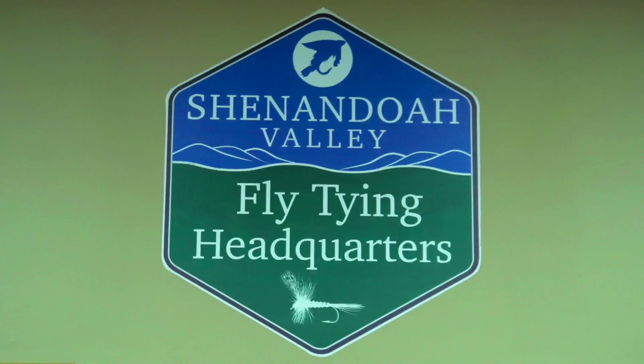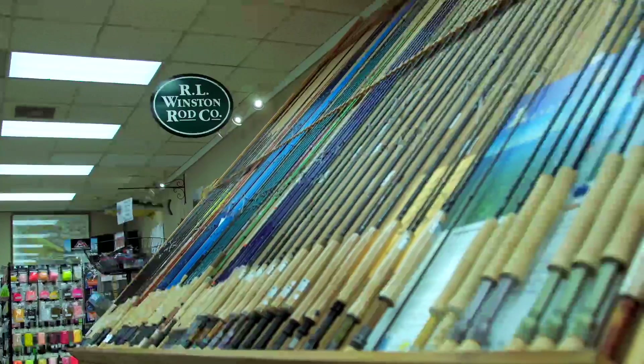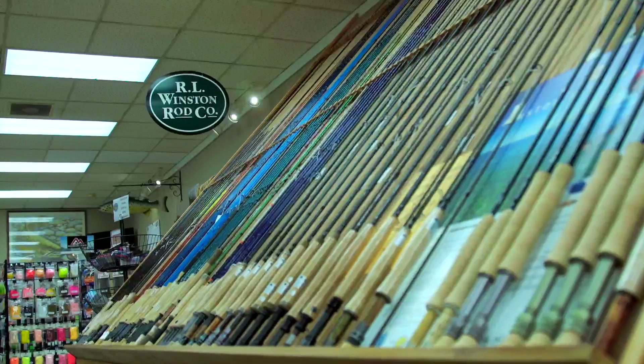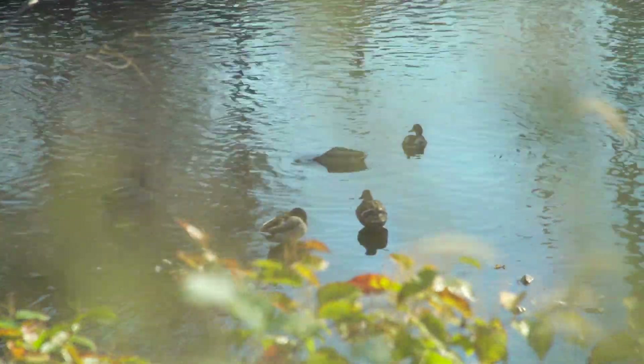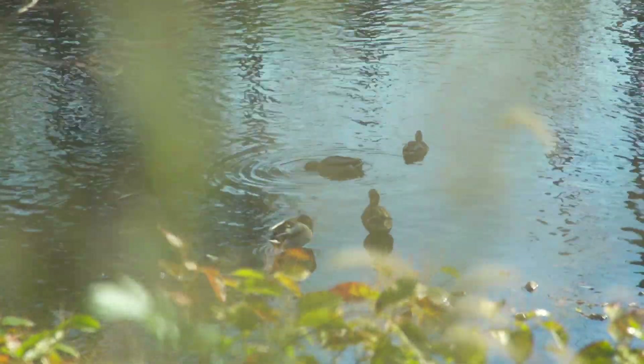Having grown up basically in the area, I've seen the river go from different colors every day as a child — people were worried about stepping in the river or having it touch you — to having, in the 90s, a nice fishery starting to develop, and in the 2000s we really started to see it take off.